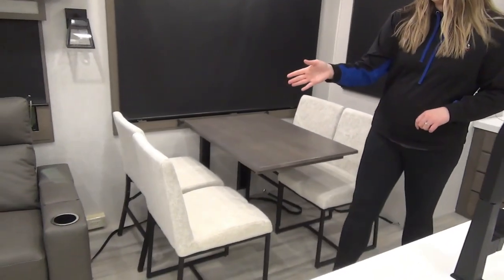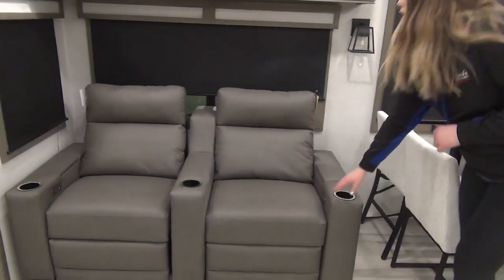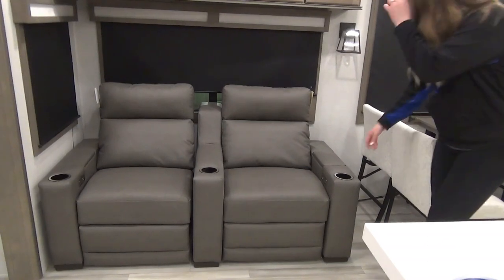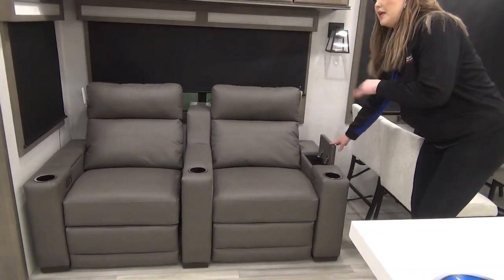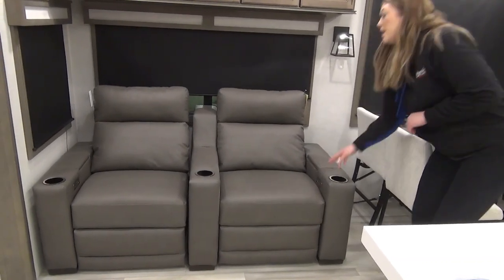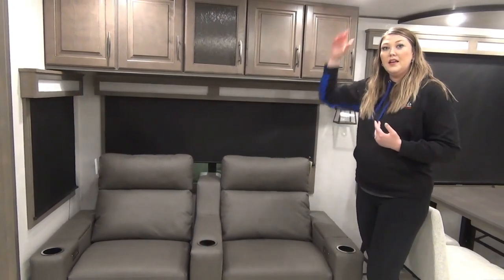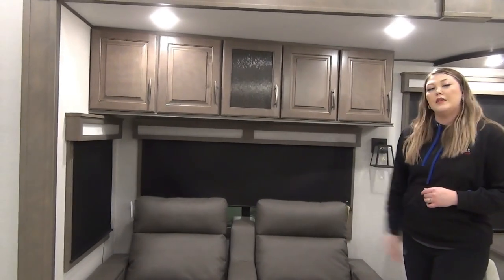You've got your theater seating here and this is a very easy to clean fabric. You've got a recline option, USB ports, and each side has a little storage there — maybe his and her candy stash or a place for the remote. And then you've got your cup holders. This is where you can really see the slide-out height — there's tons of head space here, whereas in a mid profile this wouldn't be an option.